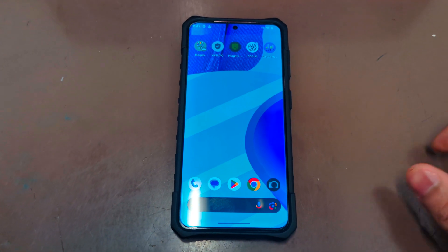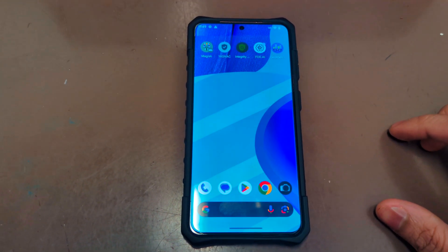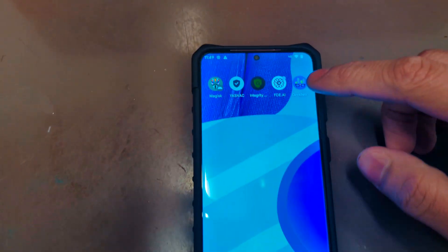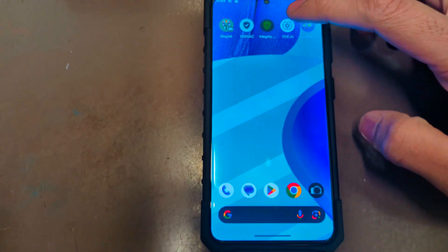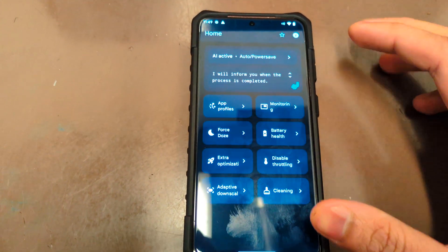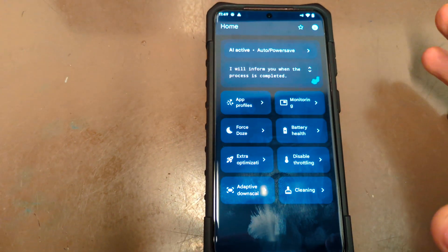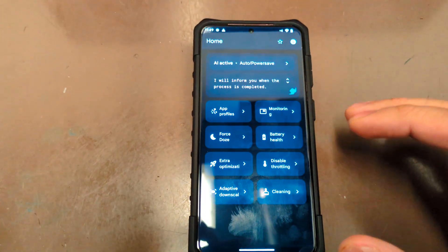Hey, what's up guys, it's D Tech here with another video. I'm using my Samsung Galaxy S21 5G — it is rooted and integrity is fixed. I'm here to show you an app called FDE AI, which is an AI-based app that uses artificial intelligence to control your phone for saving battery or giving performance.